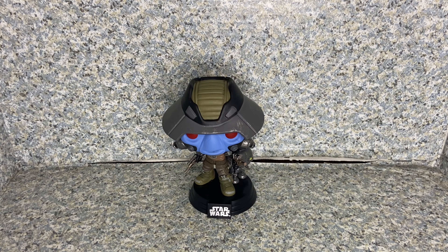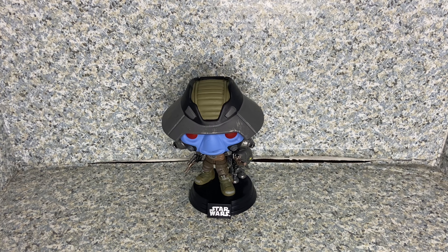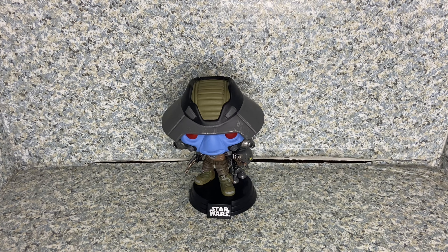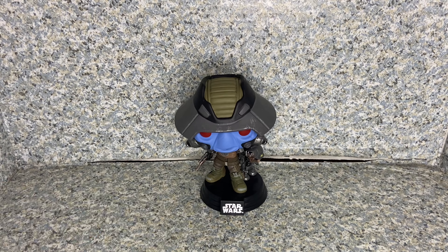Overall, I highly recommend getting this pop for your Star Wars collection. If you already have the Cad Bane that Funko made years ago, then it's an easy pass. Or if you're a big Cad Bane fan, you may want to get this guy as well. And if you missed out on the Clone Wars Cad Bane pop, then this is definitely a must-have for your collection.